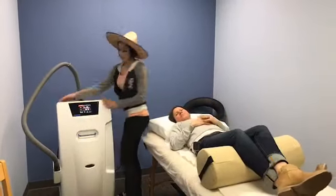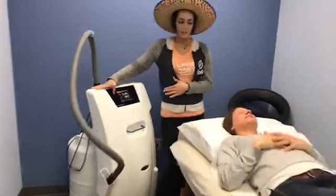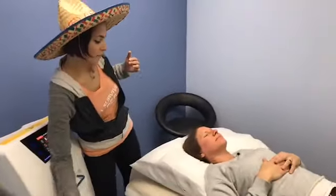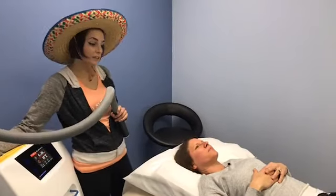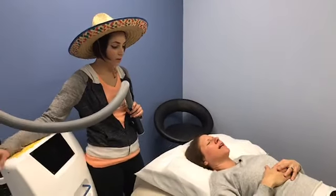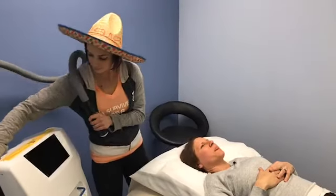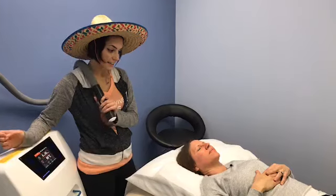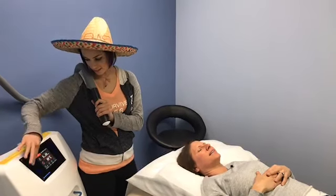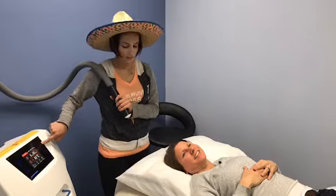So for the cryo-facial, we'll go on Trina's scalp, face, neck, and chest. It helps with fine lines and wrinkles. It helps with hair growth. It helps with puffiness. It has a lot of benefits — it detoxes, it's extremely relaxing. Now, who would think negative 170 degrees Celsius is relaxing? But you'll see.